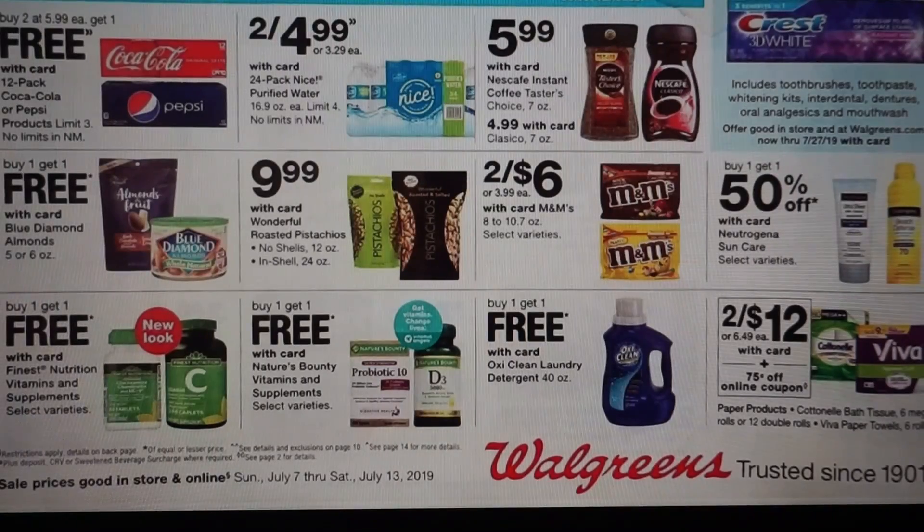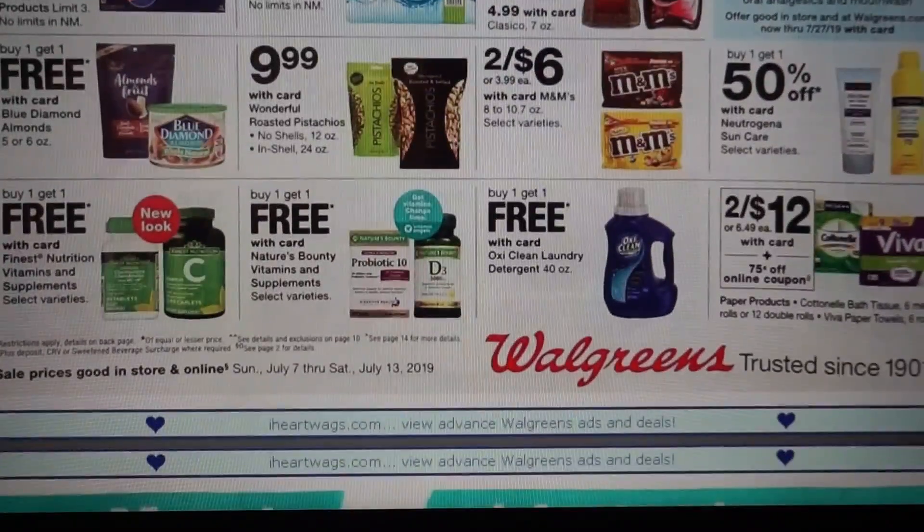Soda is buy two for $5.99, get one free — not really a great deal there. We have a couple of buy one, get one free deals. The Nice water is going to be $2.50 when you buy two. Nothing too much here. OxiClean is buy one, get one free.